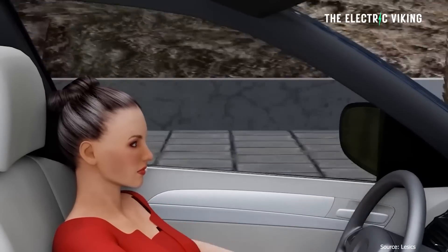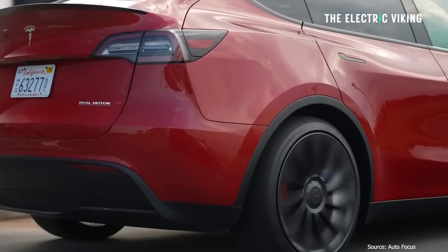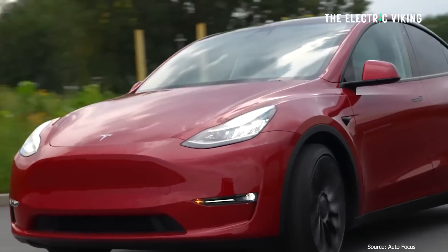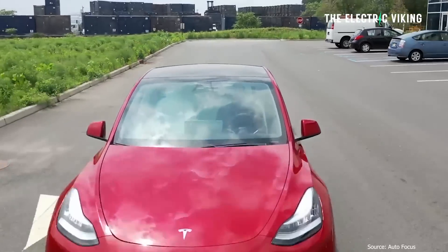One question people ask is: should you open your windows to save energy instead of using air conditioning? The answer is yes and no. If you're driving at up to around 60 to 70 kilometers an hour, opening your windows makes sense. But above those speeds, the aerodynamic drag from open windows actually makes it worse than just turning on your AC. So if you're going over about 70 kilometers an hour — around 50 miles an hour — wind your windows up and turn your air conditioning on, but keep it on a low level if you can. Those are some efficiency tips; let me know your thoughts in the comments. Thank you for watching.